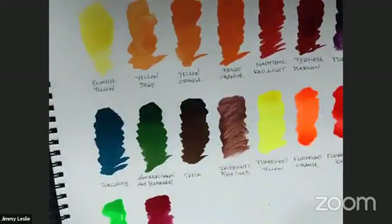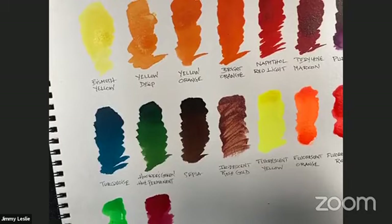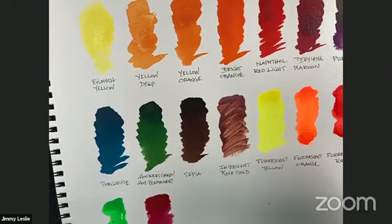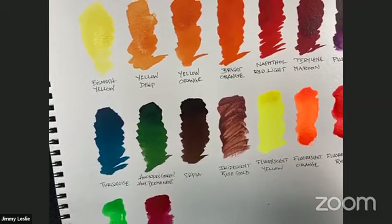Under the black light you can really see how those fluorescents react and pop — compare them to the iridescent rose gold, which is not fluorescent. You get really bold colors, similar to how a white t-shirt glows blue under a black light, but with these brilliant fluorescents really standing out. Everyone online is doing the 'ooh' and 'ah'!